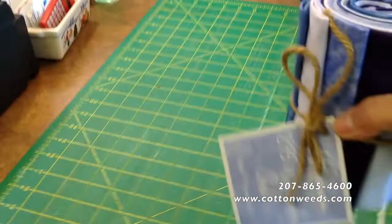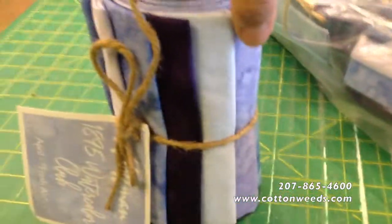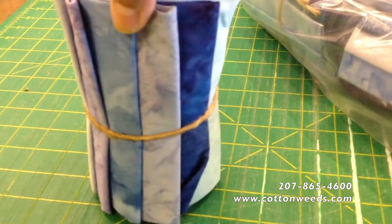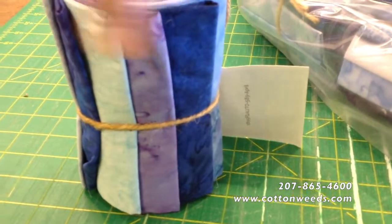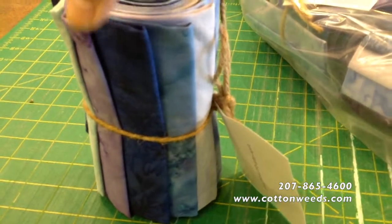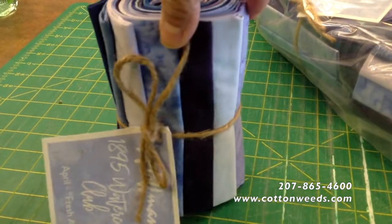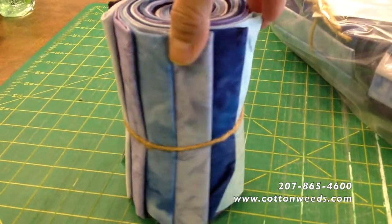Let's see what we got. Every month we will be getting beautiful Fat Quarter Bundles from Hoffman Fabrics. Look at that — all batiks. Beautiful. What a nice range of colors, huh? Purples, light purples, purpley blues.